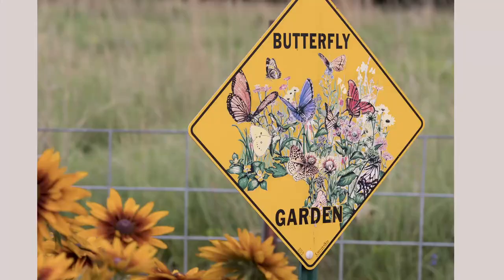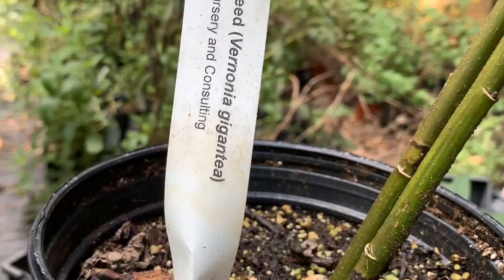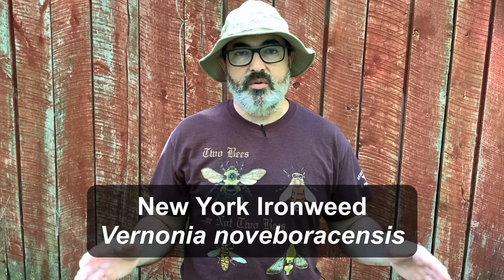Ironweeds are also nearly impervious to deer. They don't taste good, and mammals tend to leave them be. I'm Anthony with Backyard Ecology, and today I'm going to tell you about some ironweed species that are best suited for butterfly gardens and other small spaces, that are also easily obtainable from nurseries and seed dealers. In between the species descriptions, I'm also going to give you some helpful hints and facts about ironweed that will help you to grow them better in your garden.